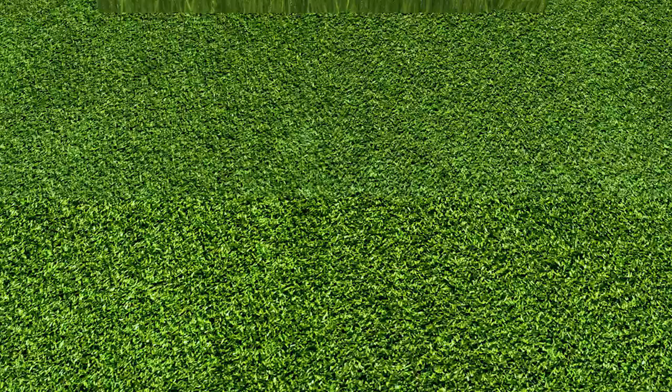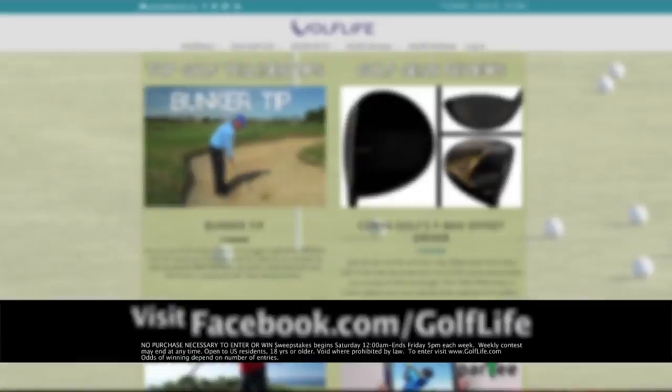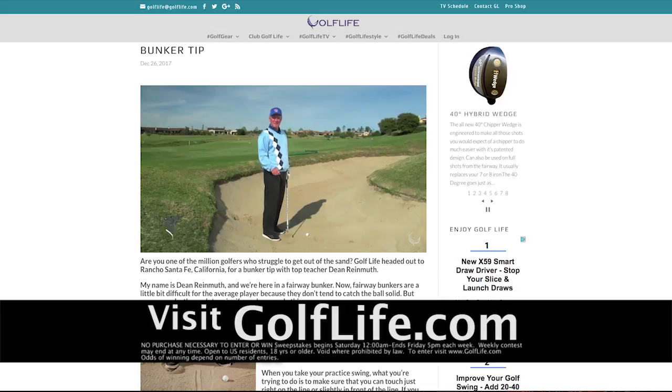Thanks for watching Golf Life. Make sure you visit us at golflife.com, facebook.com/golflife, or twitter.com/golflife to sign up for our driver giveaway. Head over to golflife.com for free videos, news, and gear reviews. I'm Kate Collins — look for Golf Life next week on this channel.